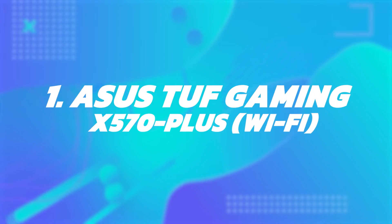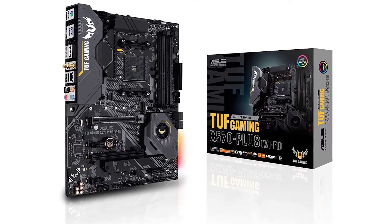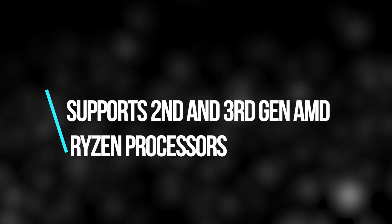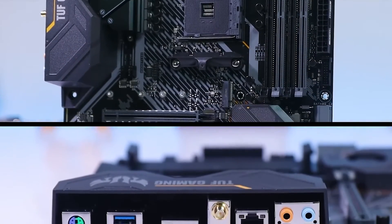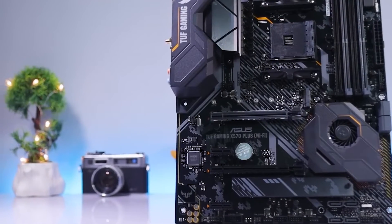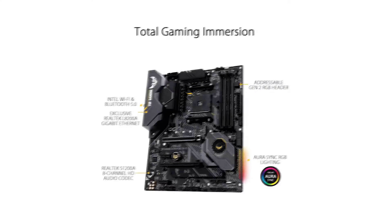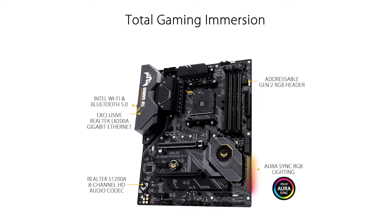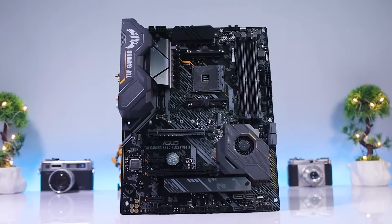Number 1: ASUS TUF GAMING X570 Plus Wi-Fi. The ASUS AM4 TUF GAMING X570 Plus Wi-Fi is a high-end motherboard supporting 2nd and 3rd gen AMD Ryzen processors via the AM4 socket, which is compatible with a wide range of CPUs. It features a robust power delivery system with an active PCH heatsink and VRM heatsink to ensure your processor has enough power even when overclocking. It comes with two M.2 drives (one SATA, one PCIe 4.0), offering high-speed or large-capacity storage options, plus USB 3.2 Gen 2 for fast data transfer.